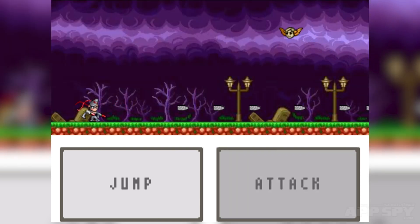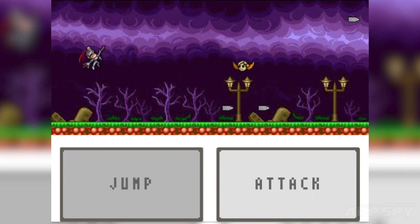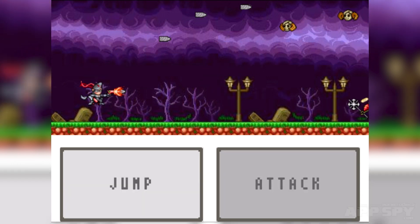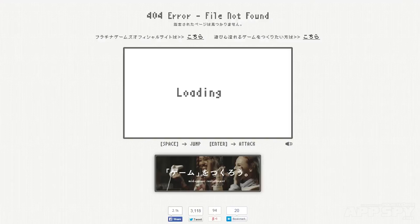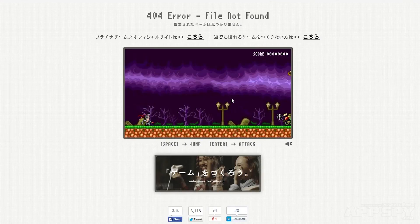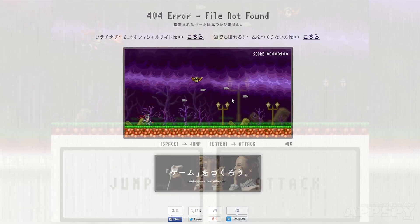It's a browser flash game that you can play if you visit Platinum Games's website and go to the 404 page. So if the website crashes and goes horribly wrong, it redirects you to a page with this on it — a kind of 8-bit demake of Bayonetta. You can see it's still featuring the same kind of angel designs.